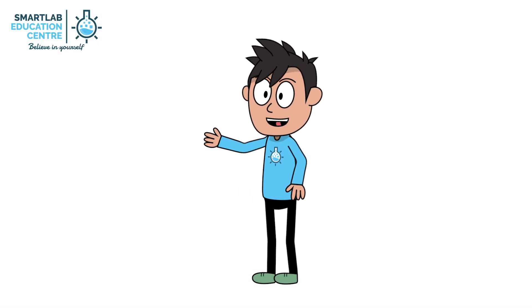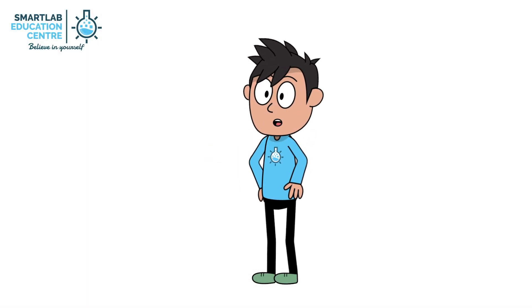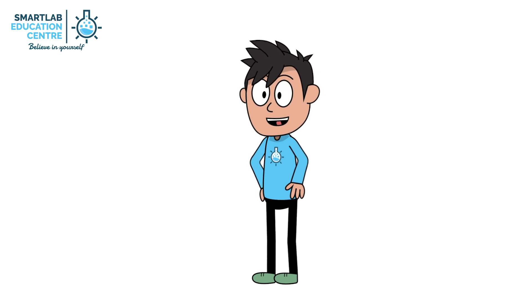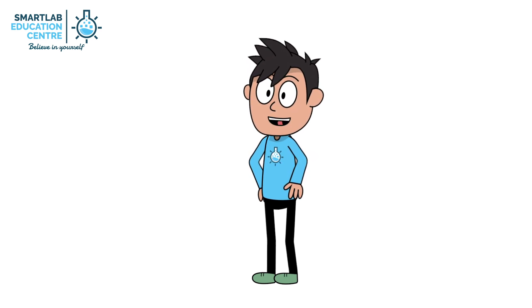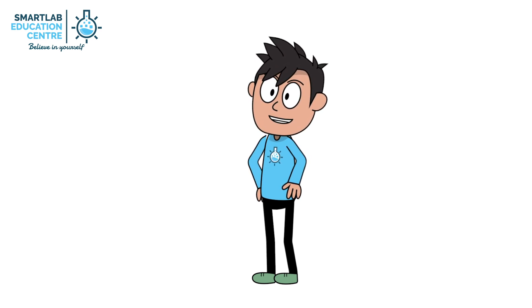Hi everyone, I am Smart Lab. I am 20 years old this year. Since my birth in 1999, it is a privilege to be able to interact, learn, share and teach more than 50,000 eager learners and students.